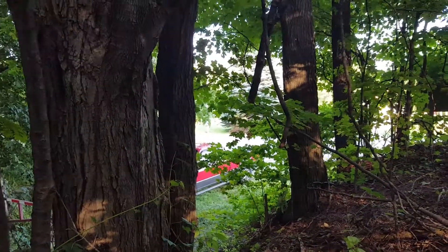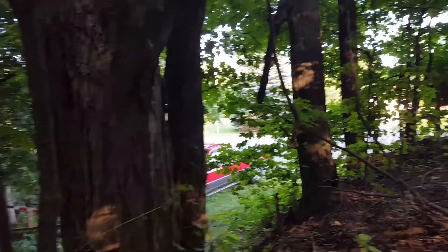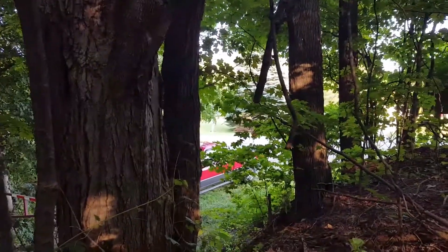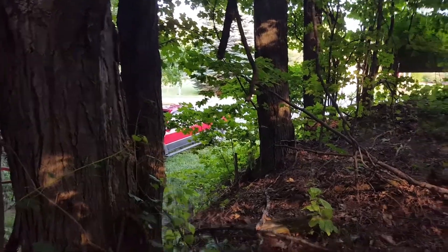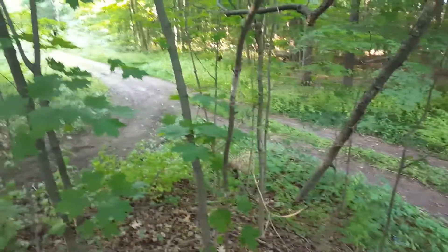Came out to try to get the first cache in the Bigfoot series. One of the other cachers said he climbed the hill, and this is the only hill here, so I came up here. I looked around the trees, walked by, and couldn't spot anything.